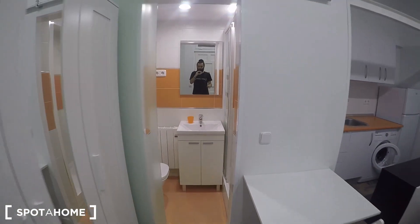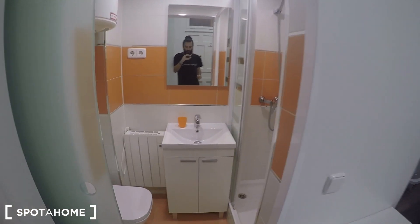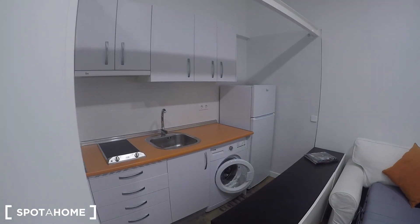Starting from here, we can see this complete bathroom with the toilet, sink, and shower. And here you have the fully equipped kitchen.